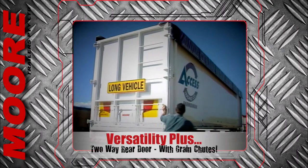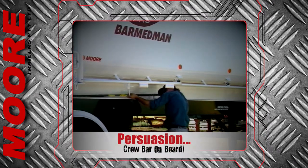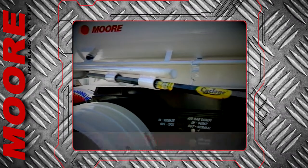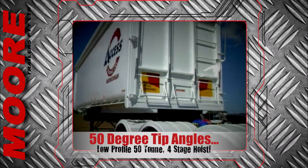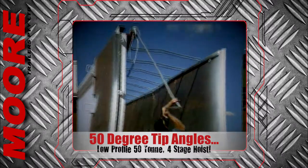A two way heavy duty rear door with grain chutes adds versatility, and if the door needs some persuasion to close, a crowbar is carried in its own carrier. A low profile 50 tonne 4 stage hoist delivers tip angles of up to 50 degrees to extract even the stickiest loads of scrap.